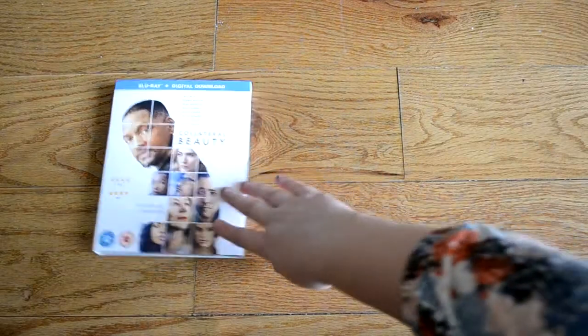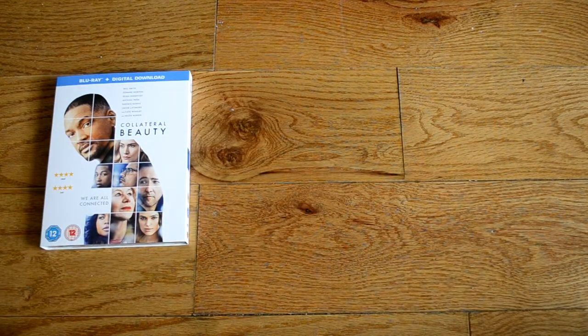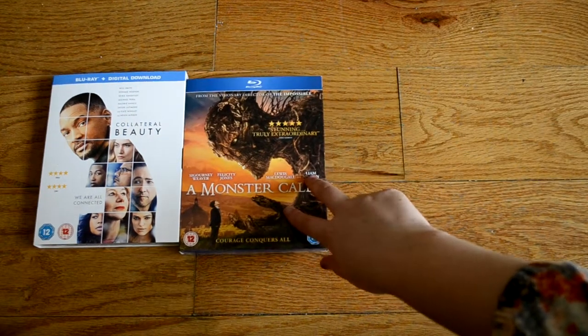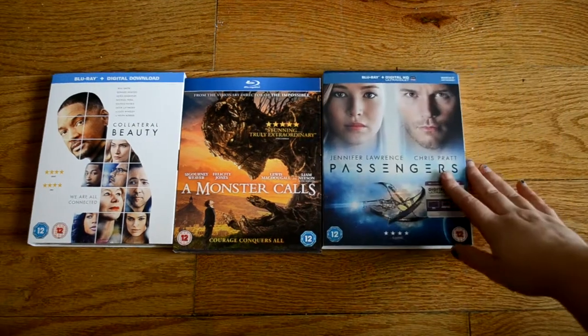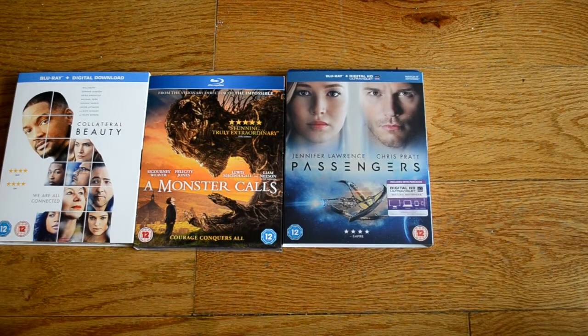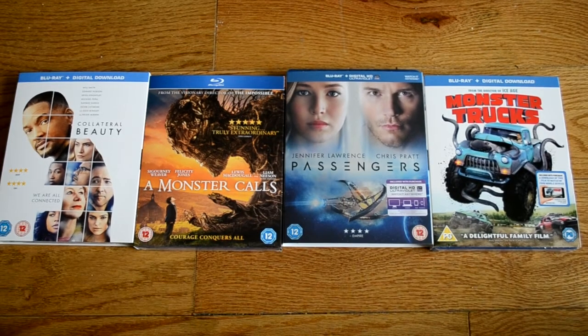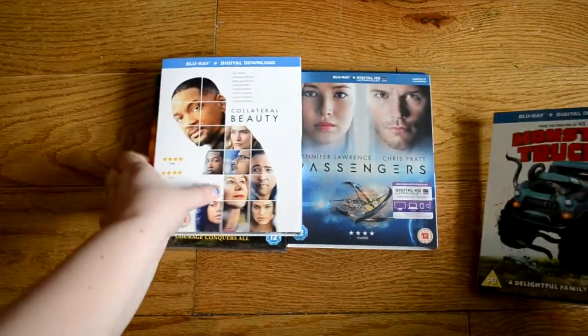So now that I've got quite a few to share I thought I would. The first one is Collateral Beauty, and that comes with a digital copy. Then we have A Monster Calls, which looks very nice. We've got Passengers — the normal 2D, not the 3D — and Monster Trucks. So those are the 4. I'll start unboxing Passengers first.